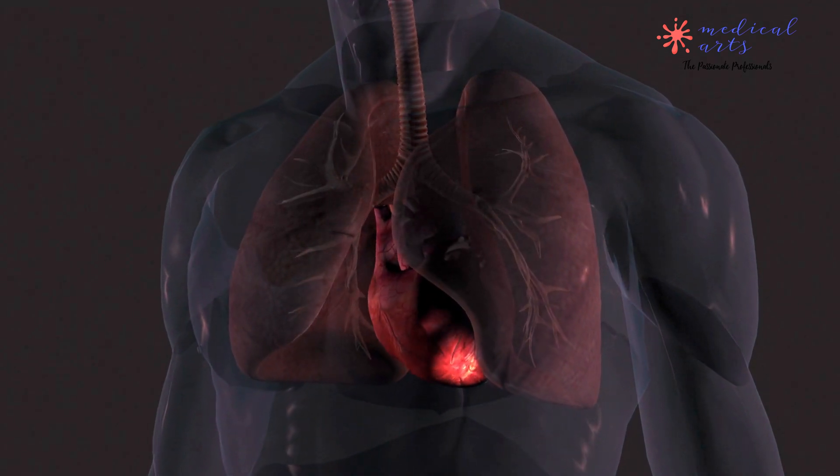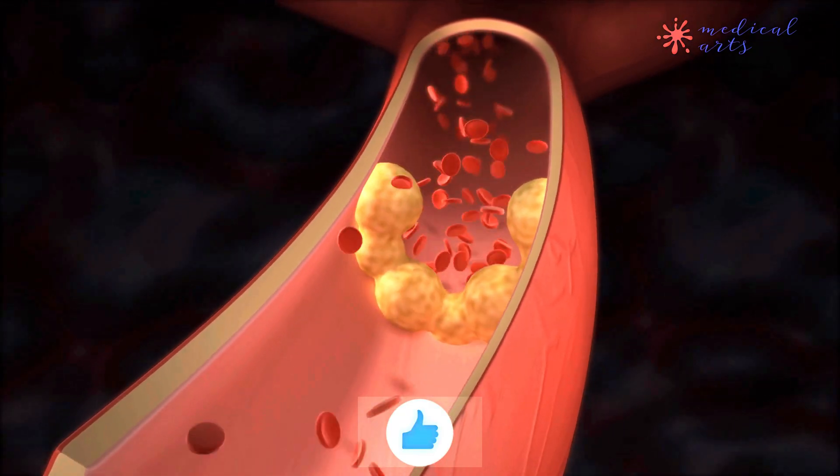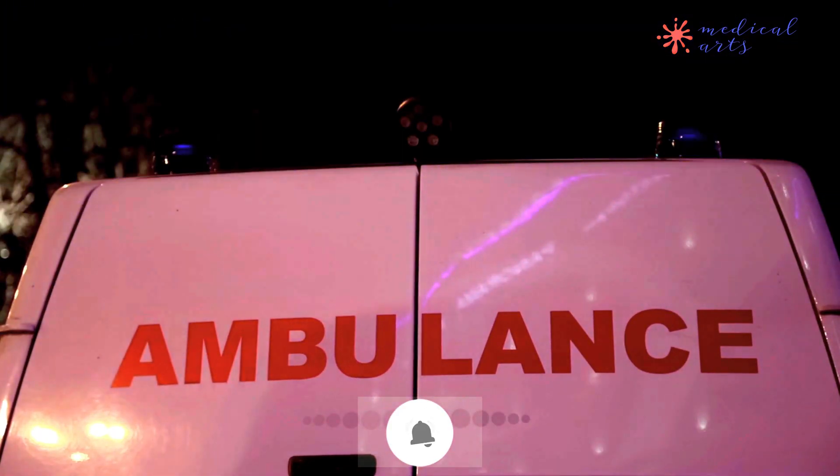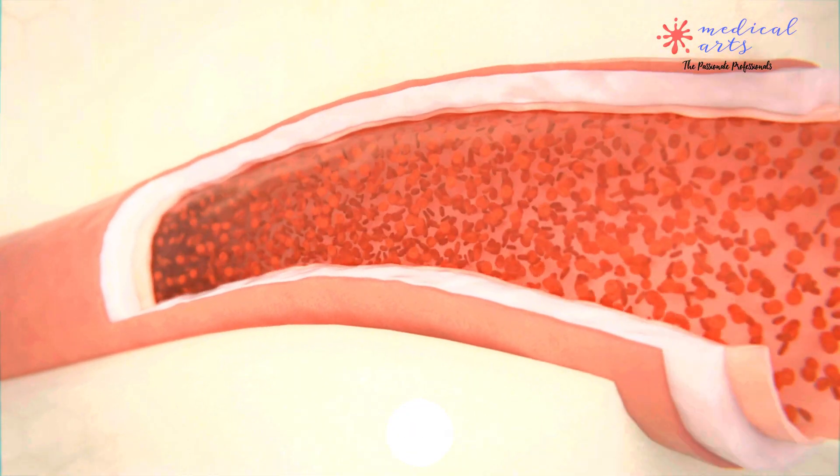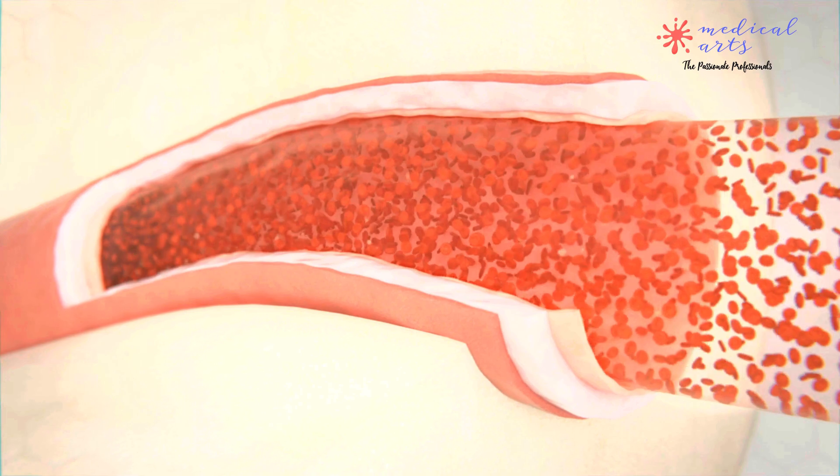Heart attack has been among the leading cause of death worldwide. How does it happen? Is it treatable? A heart attack, also known as a myocardial infarction, is a serious medical emergency that happens when the blood flow to the heart is blocked.